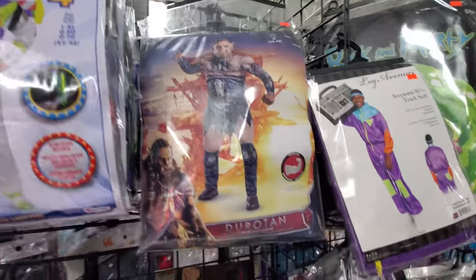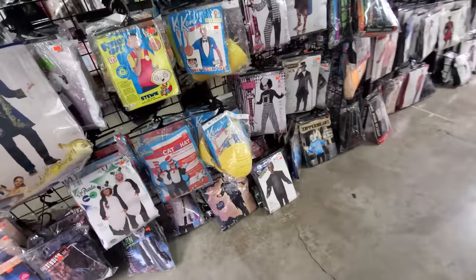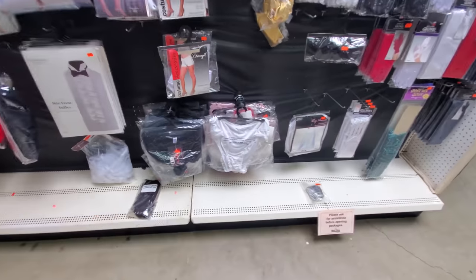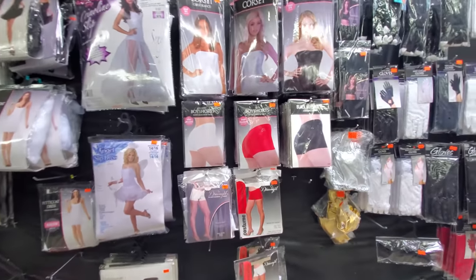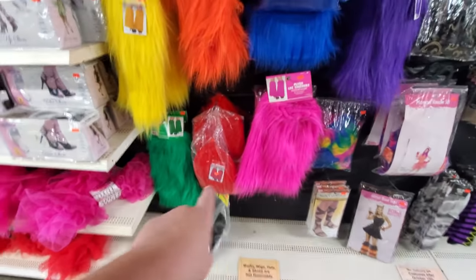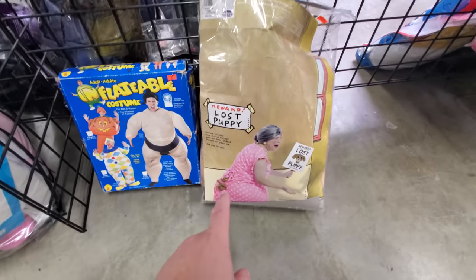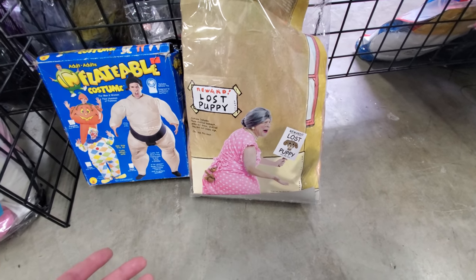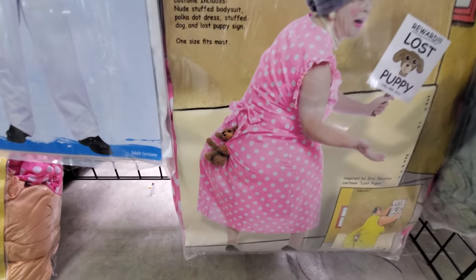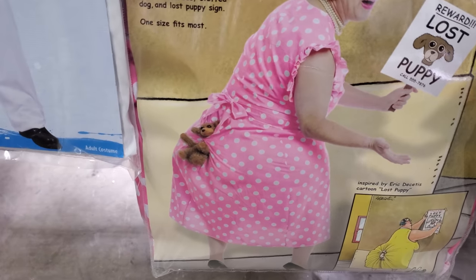Buzz Lightyear. Look at this guy - Durotan. I've never even heard of him, but it's from World of Warcraft apparently. Big Ernie. Pickle Rick. Halloween 2 coveralls. They got granny panties, boy shorts, corsets, bumblebee tights. Look at these leg warmers from the 70s. I love the couple's outfits - we got Cookie and Milk. Lost puppy. The costume is a fat old lady - apparently it's based on The Far Side. Okay, now I get it. Here's a puppy up her butt - she's got a puppy up her butt. That may be one of the dumbest costumes I've ever seen, but it's hilarious. I can't even - it's too hilarious.